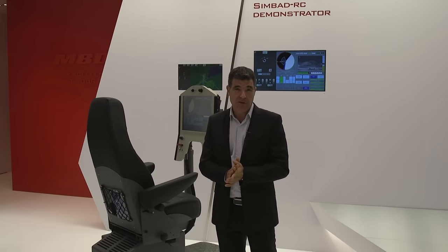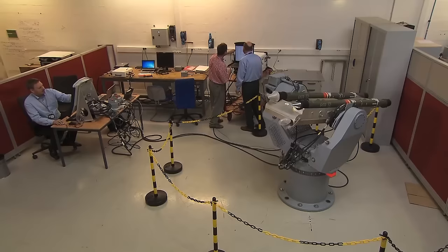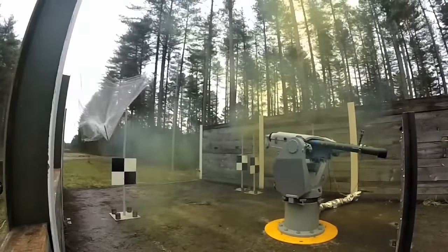For more on this, I've spoken to MBDA's Christophe Leduc. It's the first time that we display real equipment of the Sinbad RC during a show — Euronaval. The reason is that the Sinbad RC is a system for which development is totally complete, it is in serial production status, and we have already delivered some equipment installed on patrol boats for our first customers.